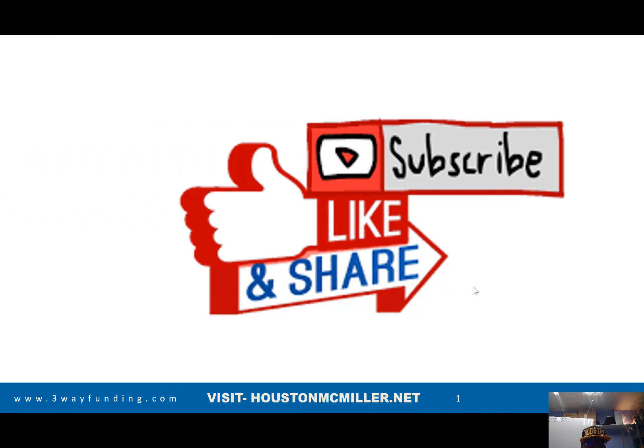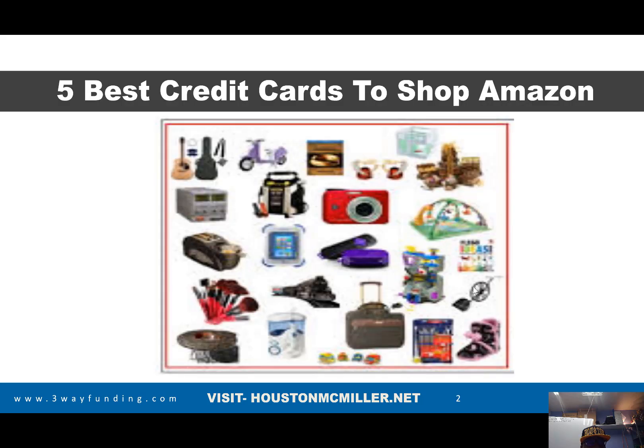Today's video, we're actually going to be talking about the five best credit cards to shop on Amazon if you have bad credit. The reason that these credit cards probably will give you leverage is because you don't have to put down a security deposit on them, and they don't charge any annual fees.